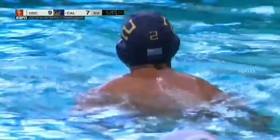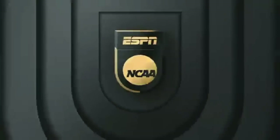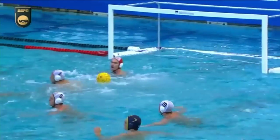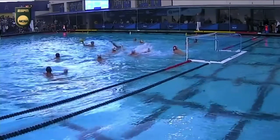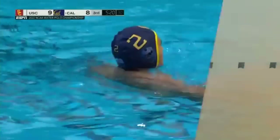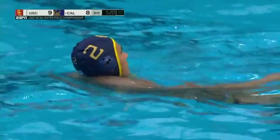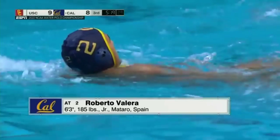Roberto Valera trying to change things, and this is starting to mirror the tempo we saw in the first quarter — back and forth, who can deliver the latest goal? This time it's Valera. Look at that replay: he goes one fake, two fake, across his body into that low corner. A high-level shot there from the Spanish shooter Valera, getting it done for Cal.